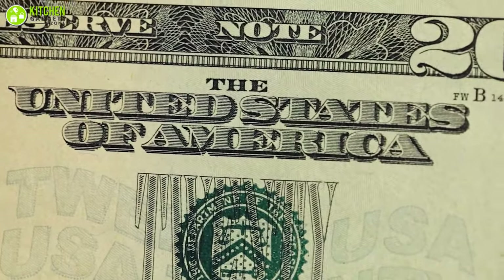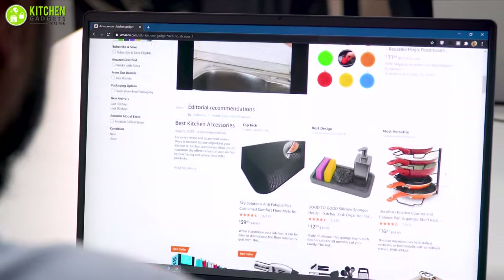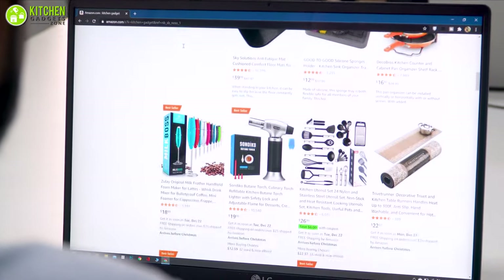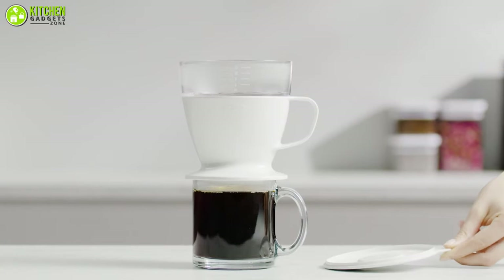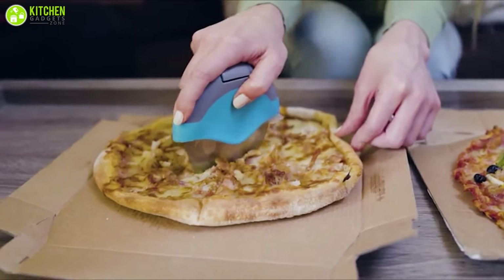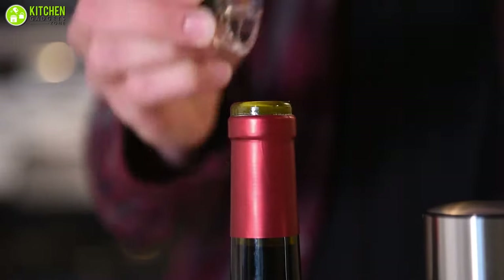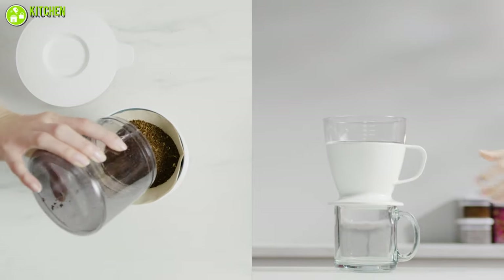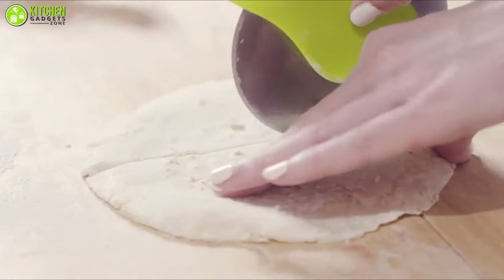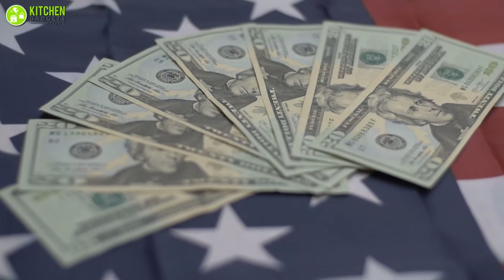$20 may not seem like much, but you'll be surprised when you see how many cool kitchen tools and gadgets are available in the market within this range. Some of them are very fascinating and useful as well, and each of the products serves a different purpose but can be a cool addition to your modern kitchen. In today's video, we've gathered the 10 coolest and most practical kitchen accessories to complete any kitchen, and they're all for under $20.